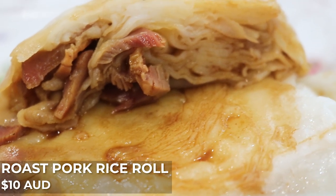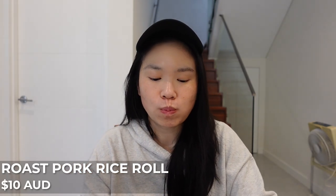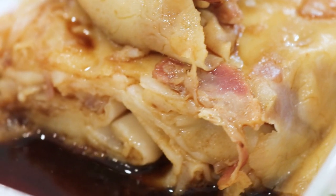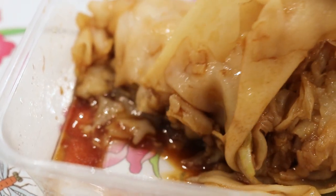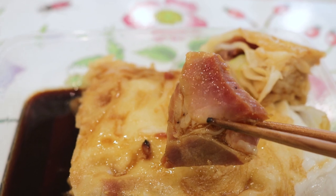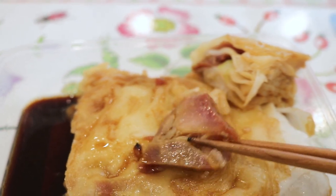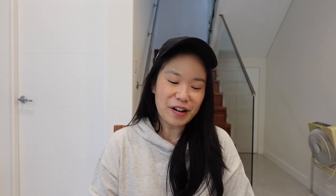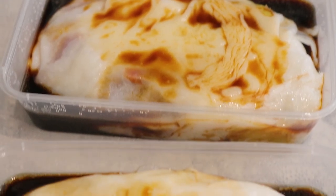Now let's give the char siu chung fun a go. I cut into it and you can see it's just brimming with slices of char siu. These steamed rice rolls are so soft, thin, and delicate — still able to hold the filling inside, but you know that if you put any pressure on it, it's just going to tear apart. The char siu is absolutely delicious — they've sliced it thin enough to fit multiple slices within the different layers of the rice roll. If you're in Eastwood and looking for a snack or a meal, definitely try the chung fun.